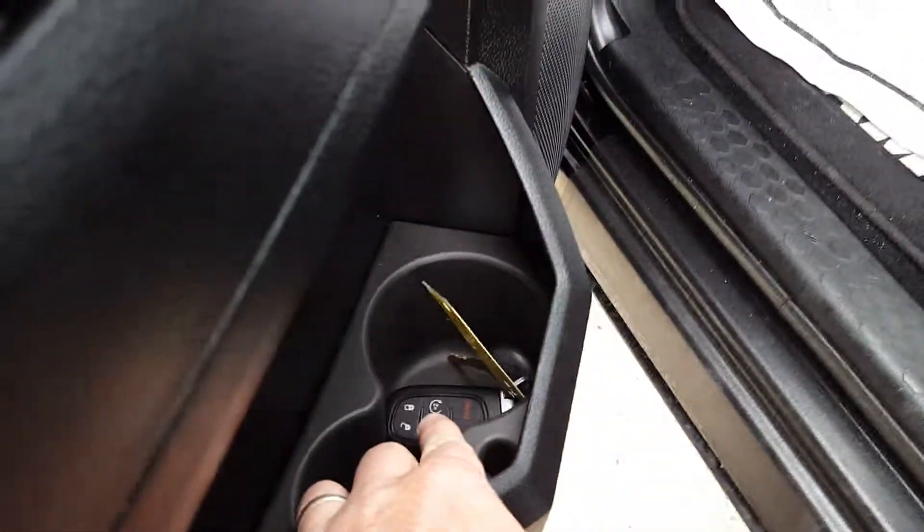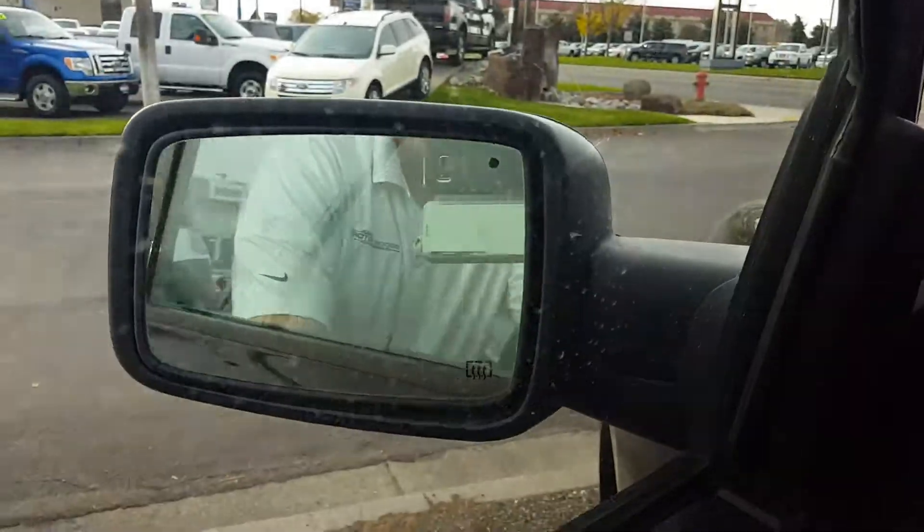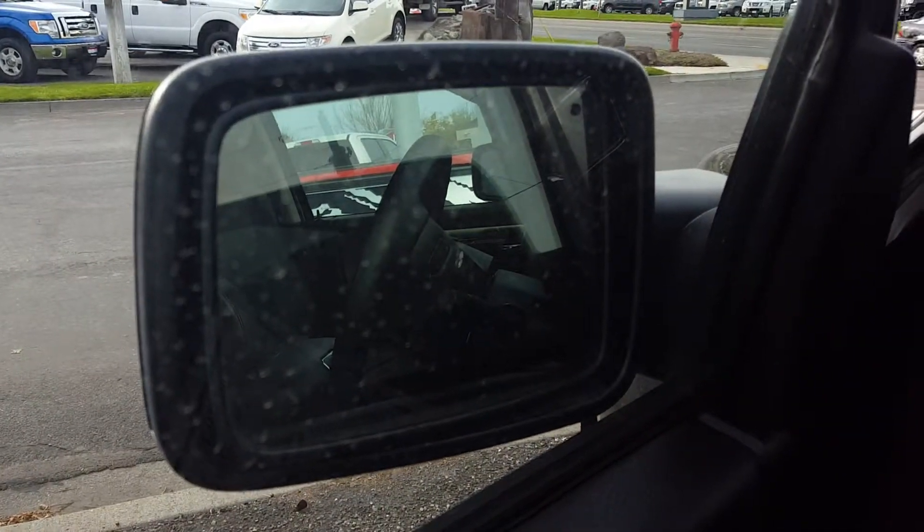Getting inside — it does have remote start. Power seats. Your folding mirrors too. That's pretty awesome.